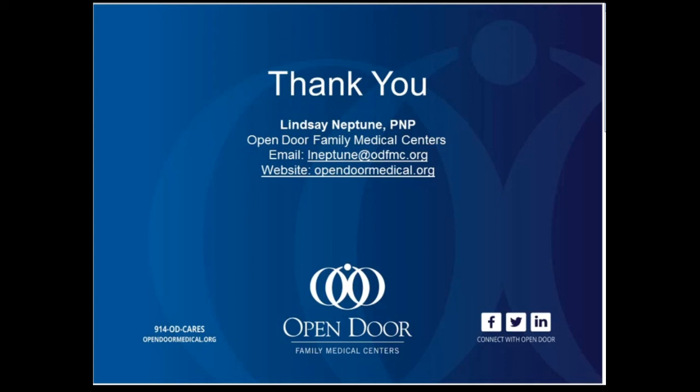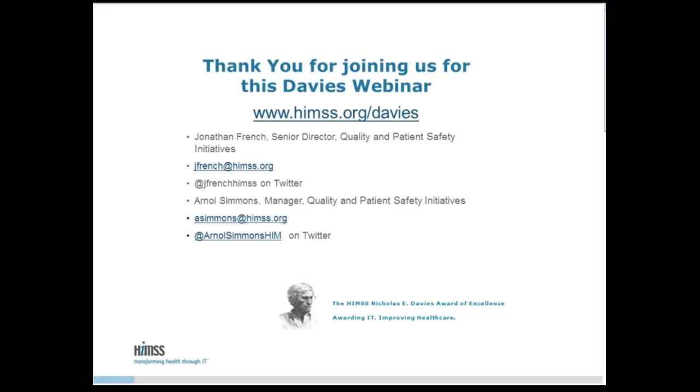Thank you. Well, thank you, Lindsay, for that presentation, and thank you for joining us today on this webinar. I would like to remind folks where to go find this recording and other important Davies Use Case webinars and information on how to apply for Davies. That information can be found at the HIMSS Davies Award website at HIMSS.org/Davies. Thank you everyone for listening today.